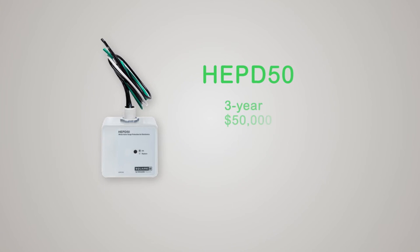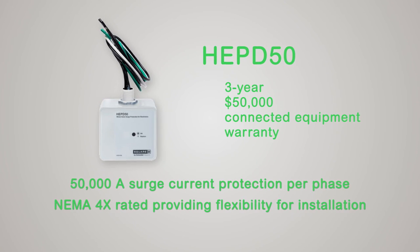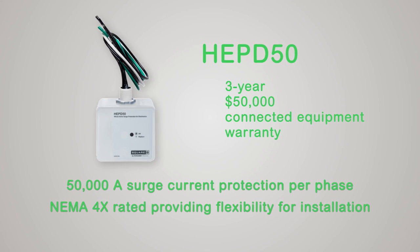The Square D HEPD-50 surge protective device comes with a three-year $50,000 connected equipment warranty, providing you peace of mind knowing your home is protected from surges.